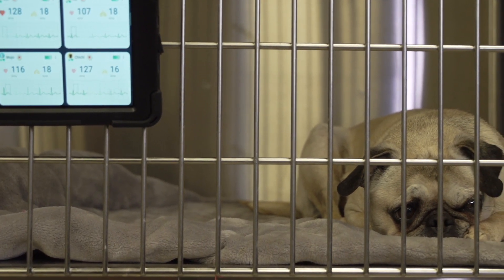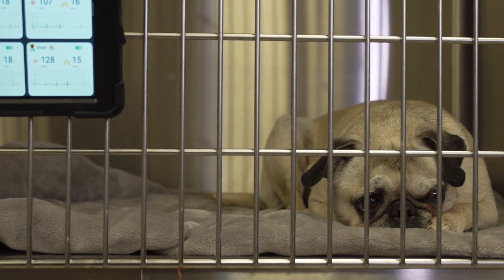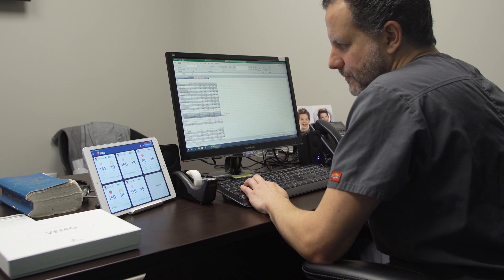It's more stress-free. Vemo turns everything into easy workflow — we just patch it on and watch our monitors. And if we have an alarm, we can attend to that patient. It makes everything easier. It makes everything more convenient.